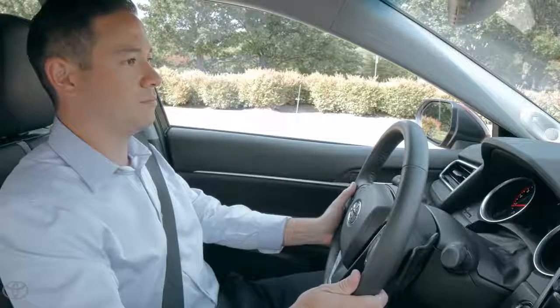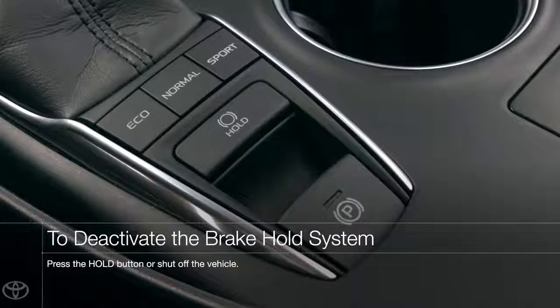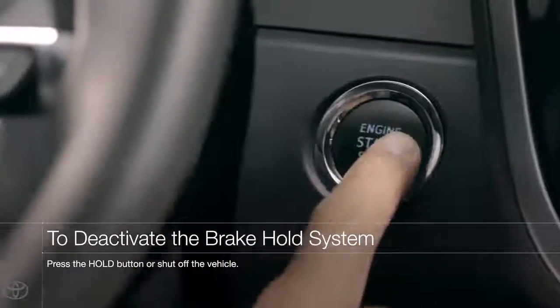Outside of these conditions, the brake hold system will stay active until turned off, either via pressing the hold button again or by shutting the vehicle off entirely.